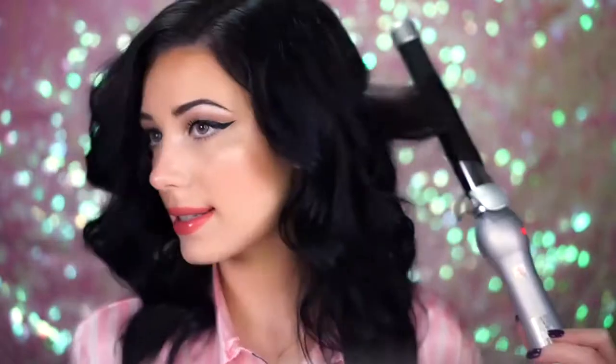I feel like this curler does make it a lot easier to curl your hair because it kind of does all the work for you. I really like it — I actually want to use this more now. I really love the way the curl looks. It's very beachy, very relaxed, and I think it's really pretty for just everyday wear.